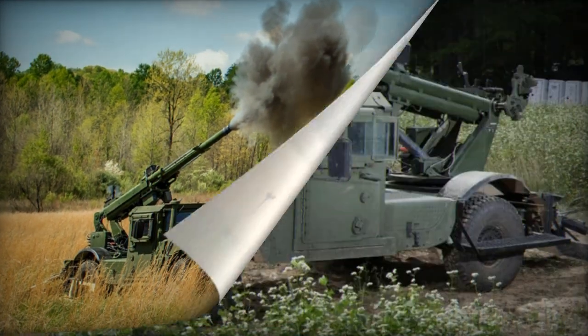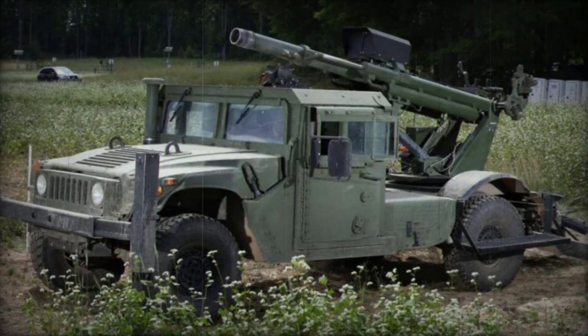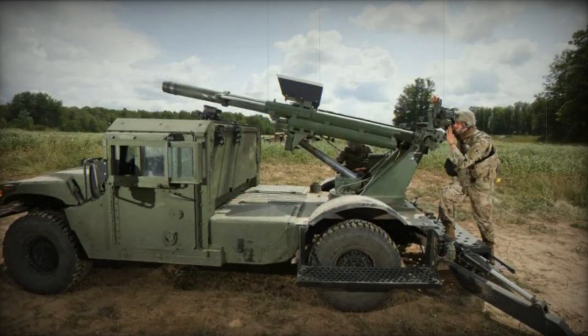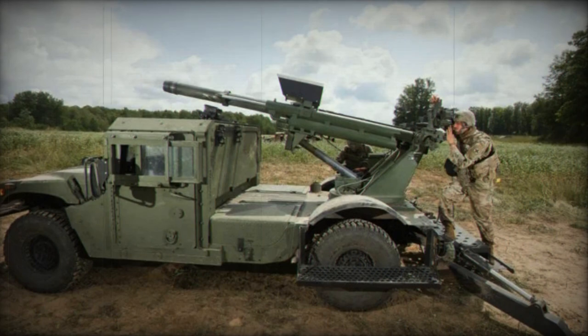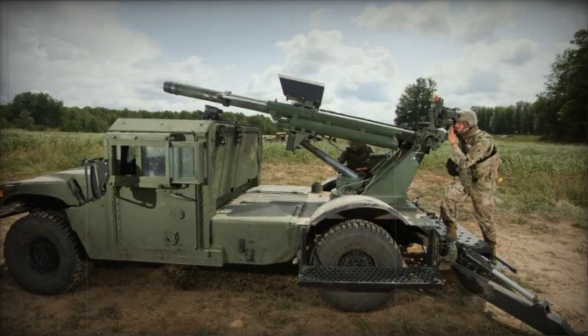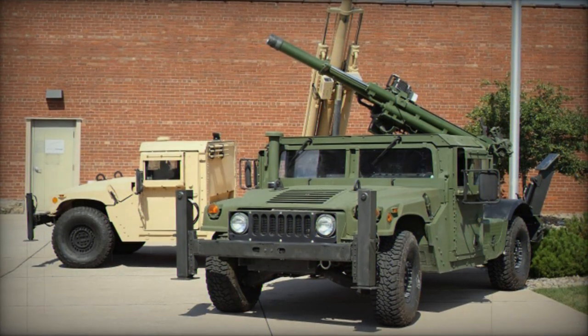The M1152A1 HMMWV includes an armored cab that offers crew protection. The Hawkeye can be based on various other chassis, including the Mack Sherpa Light Tactical Vehicle, which also provides an armored cab. It is also adaptable to a standard pickup truck chassis, such as the Ford F-250.